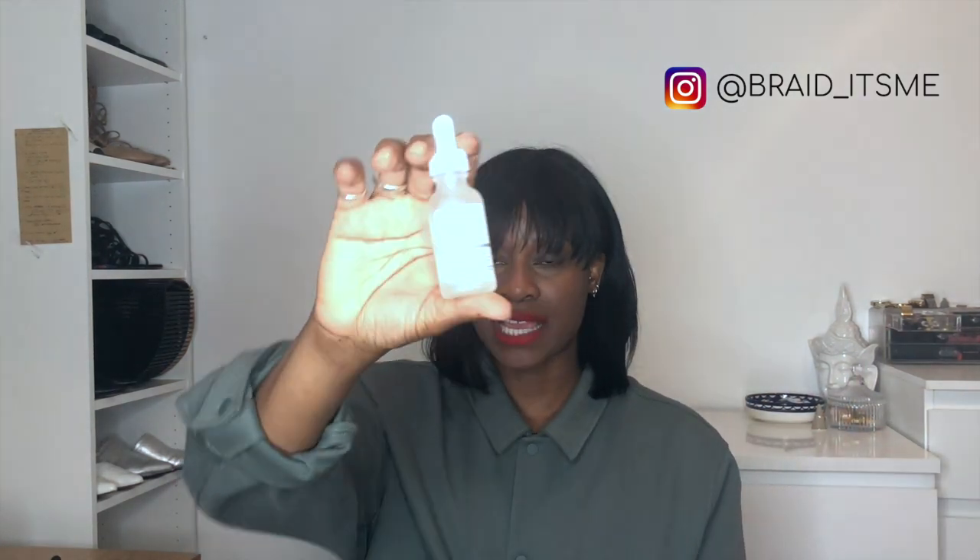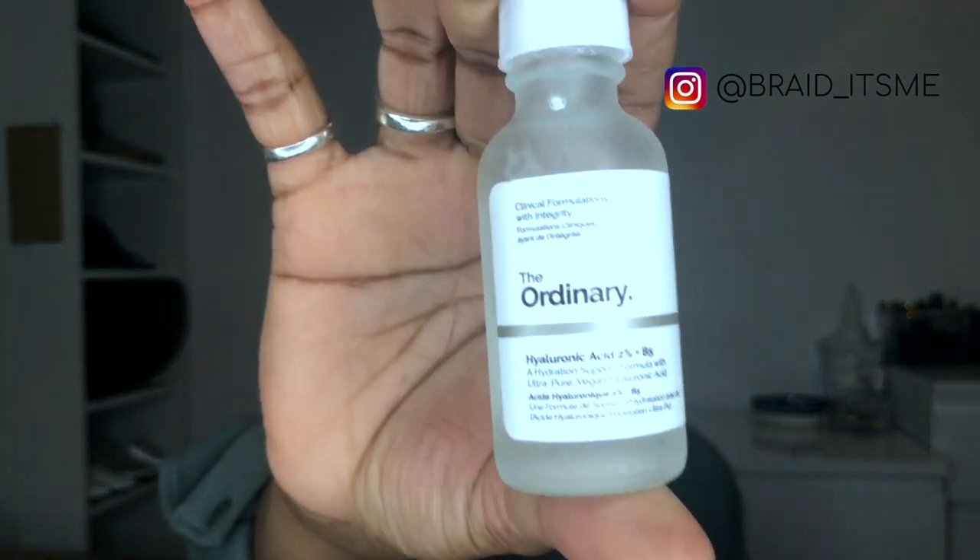If you haven't heard me talk about hyaluronic acid from The Ordinary, come on now. If you've been following me, you're probably so sick of me talking about this, but I'm going to keep talking about it because I absolutely love it — it's part of my everyday holy grail routine. Hyaluronic acid from The Ordinary is great for helping with moisture on skin, especially if you have congested or dehydrated skin. It's a very inexpensive brand — this is £5.70 and I pretty much buy it in bulk.